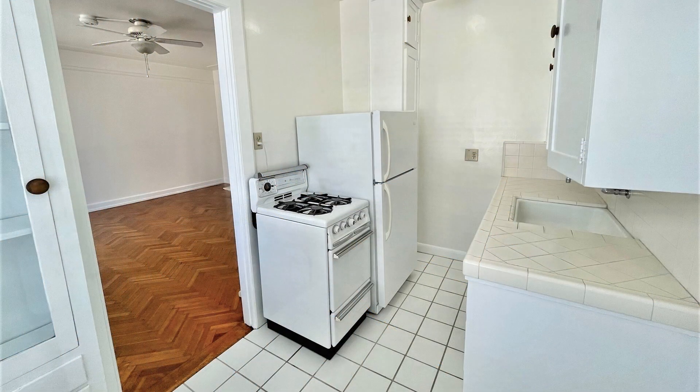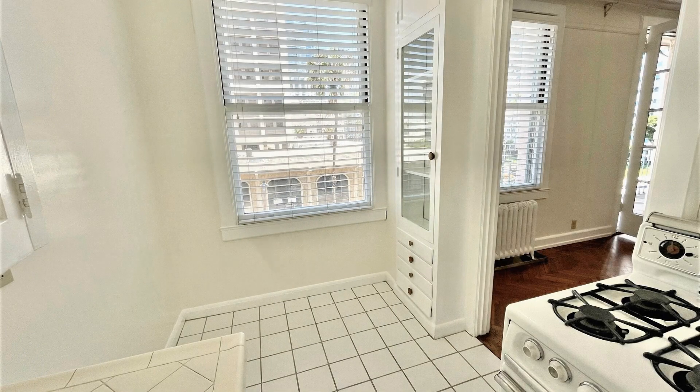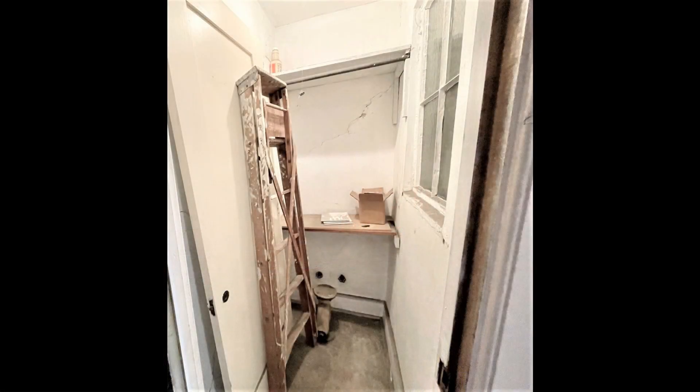The cozy kitchen boasts a stove and a refrigerator. This unit has plenty of personal storage space including a dressing room with built-ins, a second closet, plus a separate storage room.